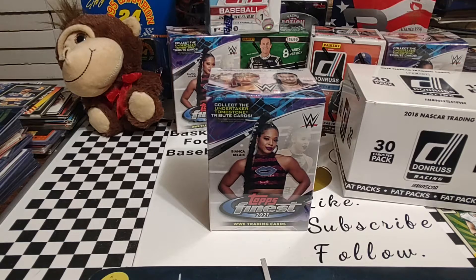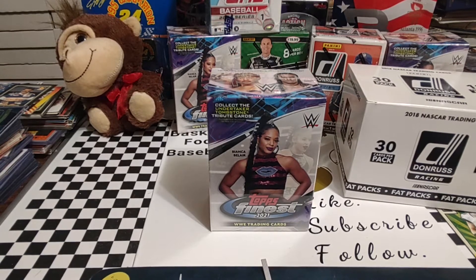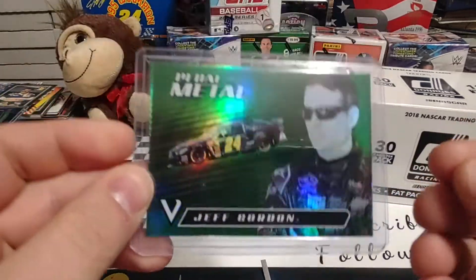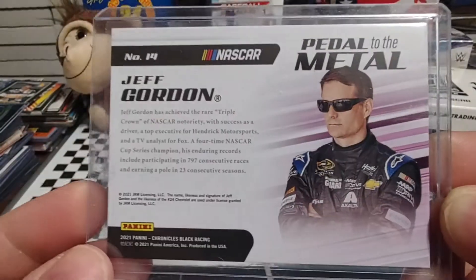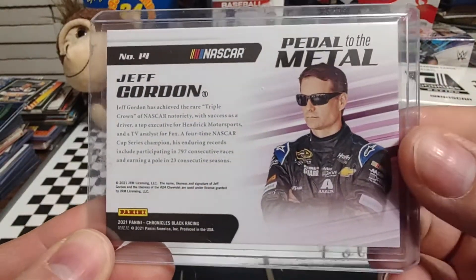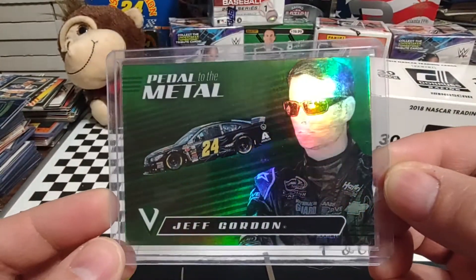I do have an eBay purchase. Normally I don't purchase single cards on the fly like this, but I've seen this one and it had a good price tag on it. It is from 2021 Panini Chronicles. There's just one card but it's really thick — it's Pedal to the Metal, Jeff Gordon. It is the green version. I was getting confused seeing Chronicles Black on the back, but I should have looked up and seen Pedal to the Metal. I believe that's the retail exclusive version. It just looks really sharp.